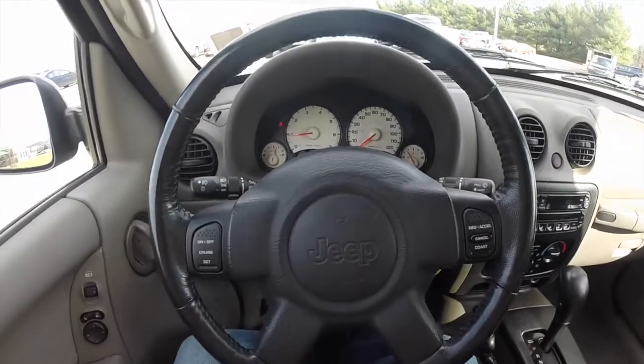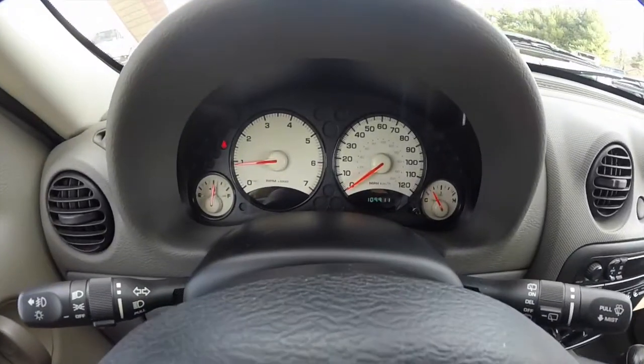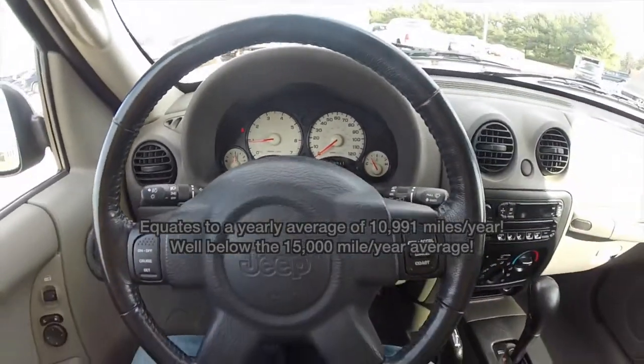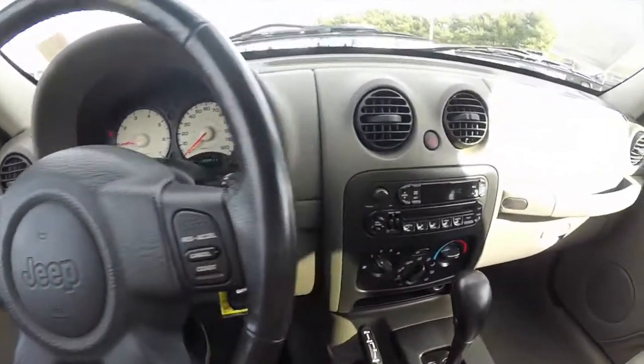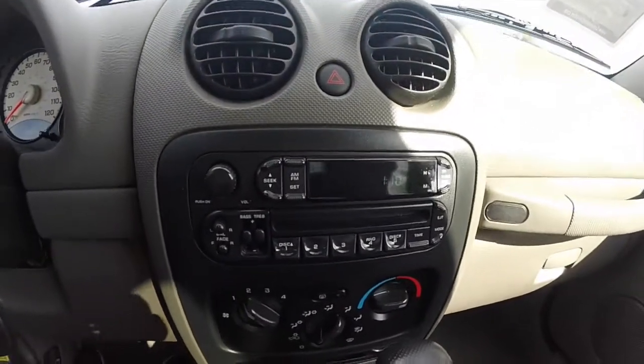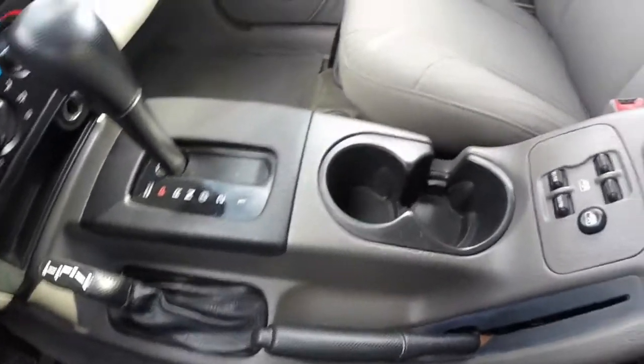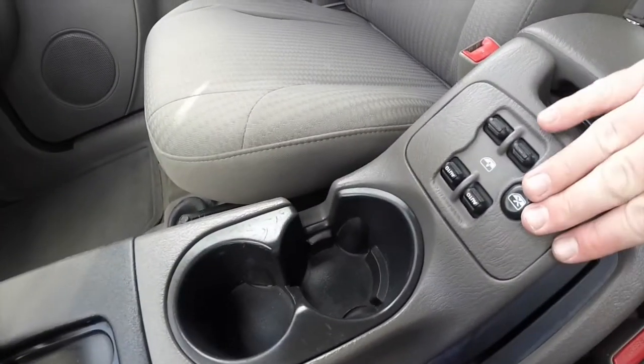We're just going to pan through the interior to show a little bit more detail. The vehicle currently has 109,911 miles on it. It is equipped with cruise control, AM FM CD player, and air conditioning. Power window switches are located on the console.